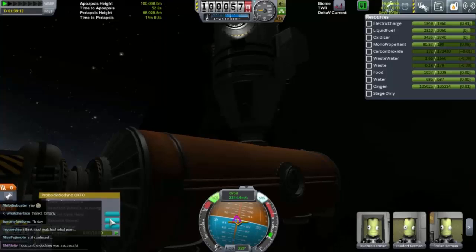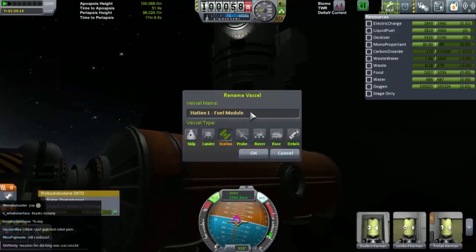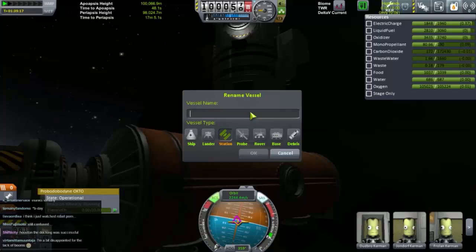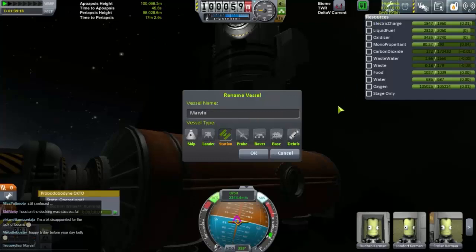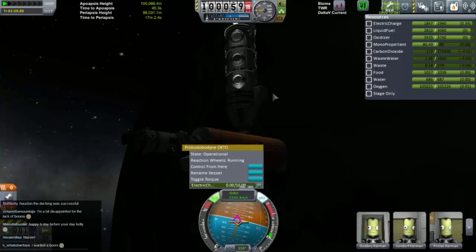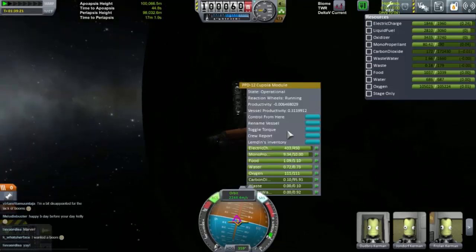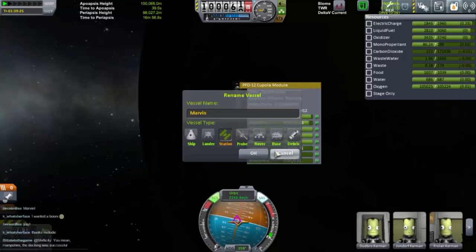So we should call that... our little tug, which I've decided I'm going to keep, we should call Marvin. Just in case I've done something really stupid here, let's just check. Yeah — I've renamed the whole thing Marvin. Oh dear.